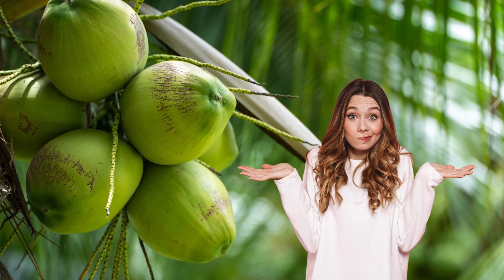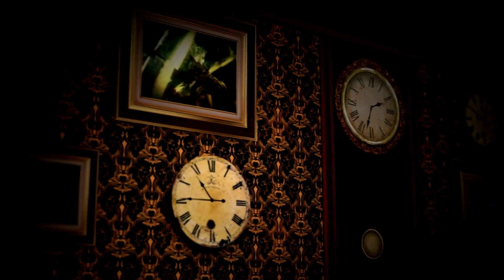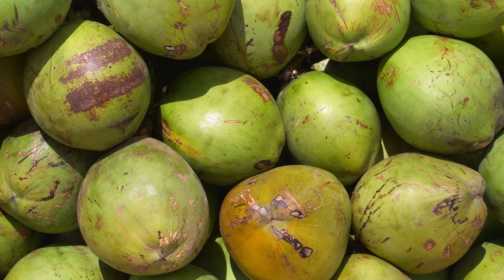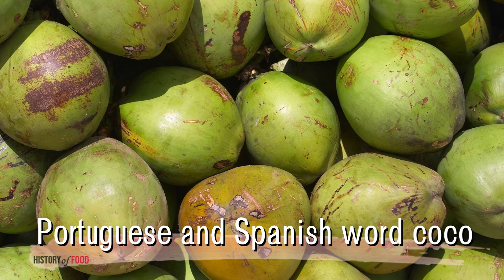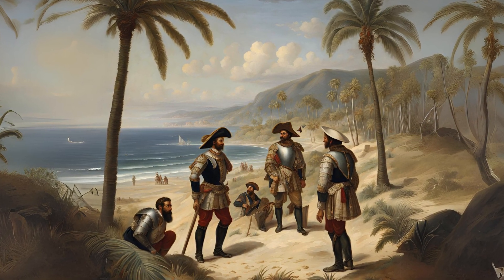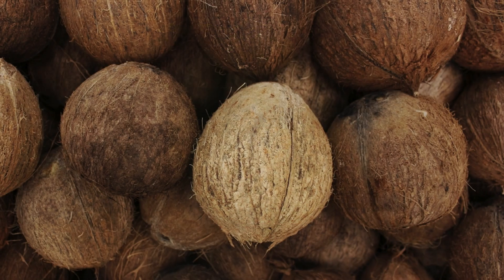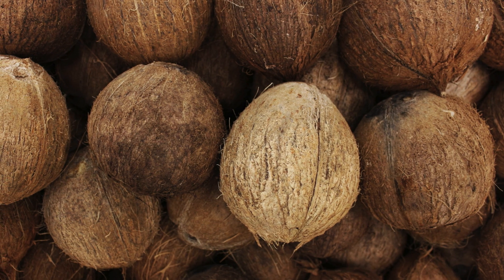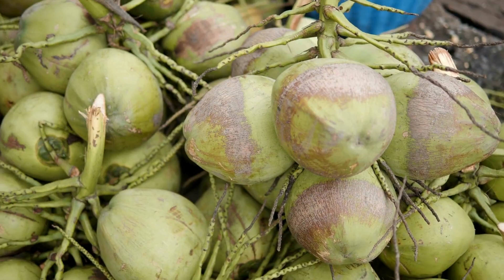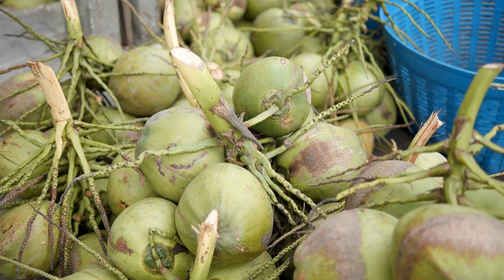So why is it that the coconut is commonly mistaken for a nut? The confusion can be traced back to its linguistic and cultural history. The word 'coconut' itself is derived from the Portuguese and Spanish word 'coco,' which means head or skull. The explorers who encountered the coconut saw the three indentations on its shell as resembling a human face, hence the name. The suffix 'nut' was simply tacked on, likely due to the coconut's hard outer shell, which resembled that of other nuts. Yet the term has persisted, blending into the common vernacular and clouding the coconut's true botanical identity.